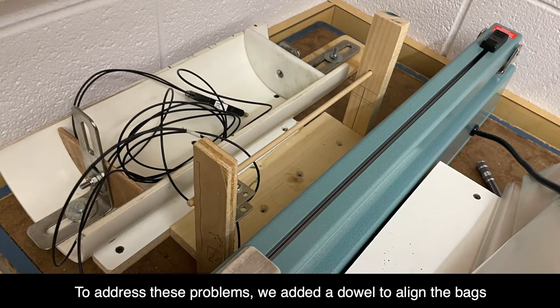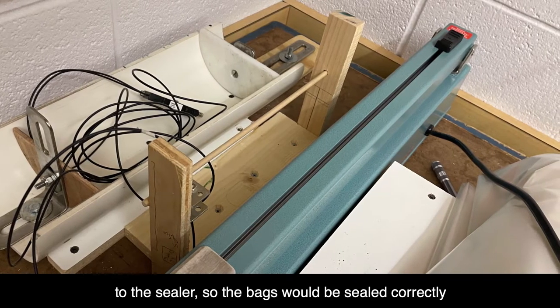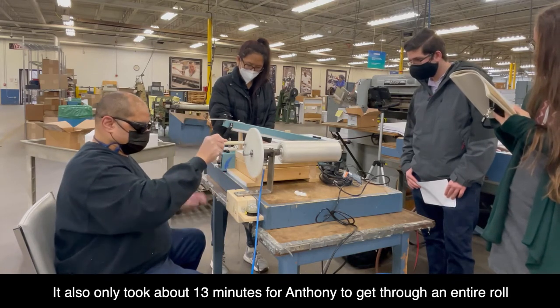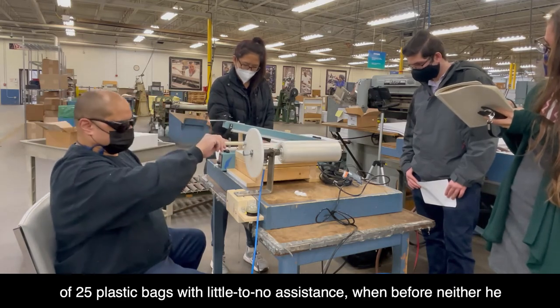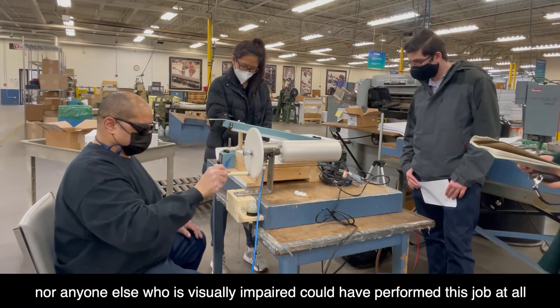To address these problems, we added a dowel to align the bags as they were entering the sensor, and moved the sensing nodes closer to the sealer so the bags would be sealed correctly. With these adjustments, Anthony achieved accuracy rates as high as 88%. It also only took about 13 minutes for Anthony to get through an entire roll of 25 plastic bags with little to no assistance, when before neither he nor anyone else who is visually impaired could have performed this job at all.